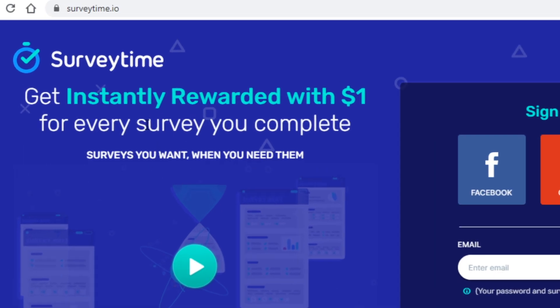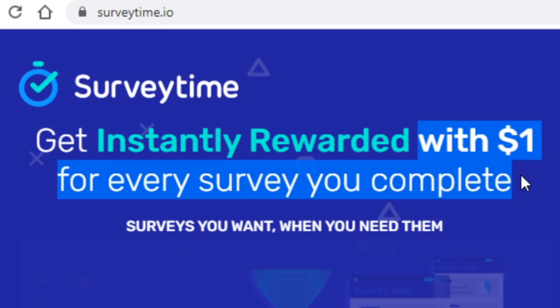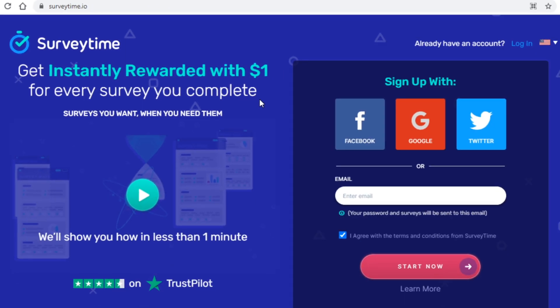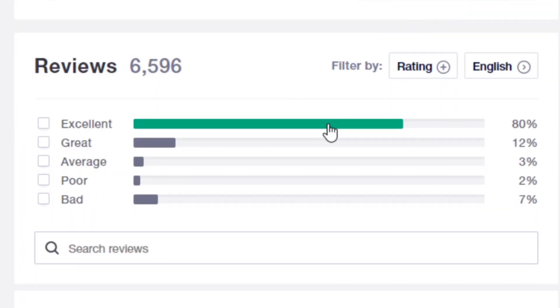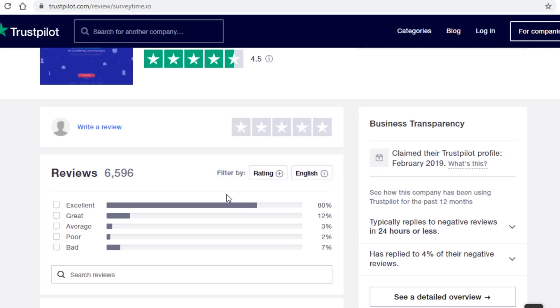The way you make money with this site is by completing surveys. More importantly, as you can see up here, you get paid a dollar per survey, which is a lot more than similar websites, which is a big reason why I'm showing this website to you. The second and arguably more important part about this site is that it has amazing reviews over on Trustpilot — nearly 80% of people rated it as great, so it's definitely a legit website.